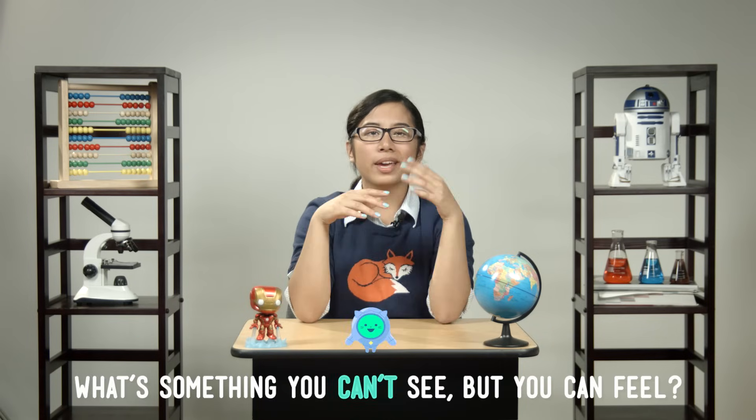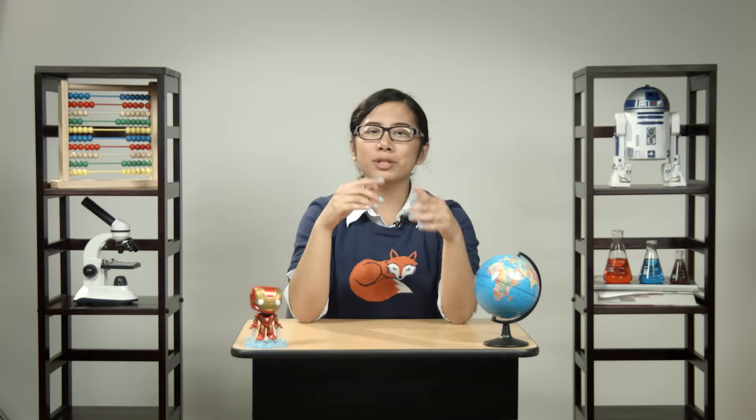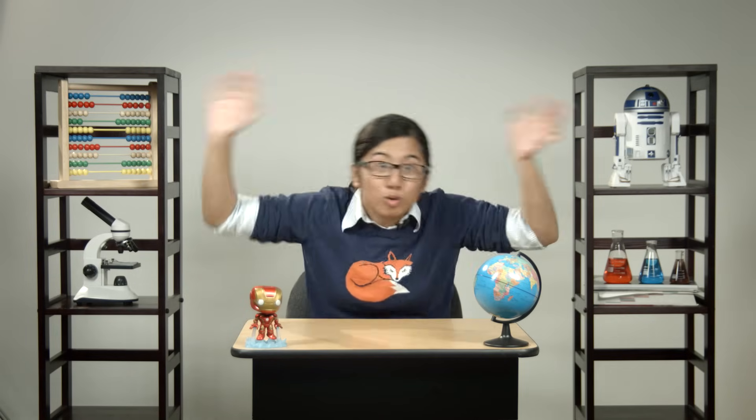Here's a riddle for you. What's something you can't see, but something you can feel? I'll give you a hint, it sounds a bit like this. Hold on to your hats, because today we're talking about wind.